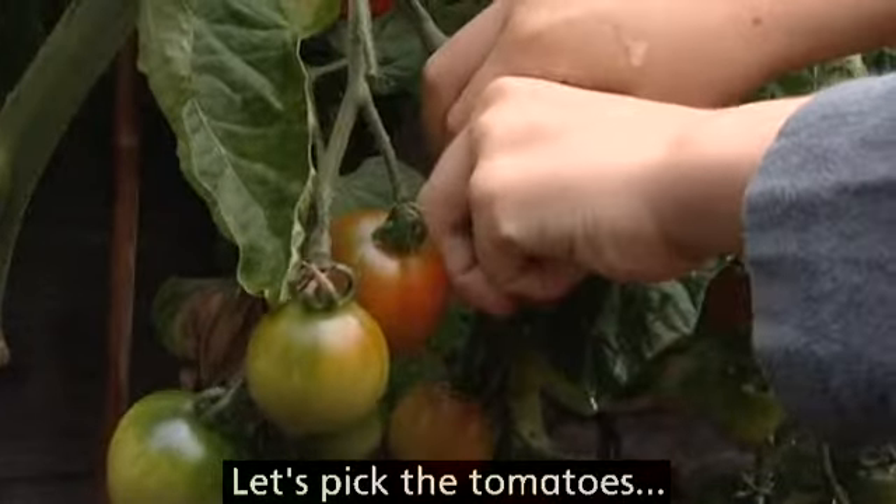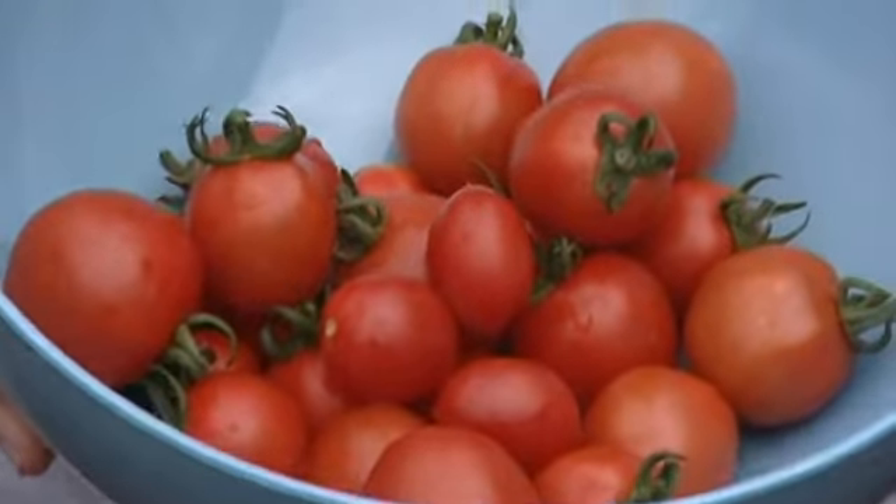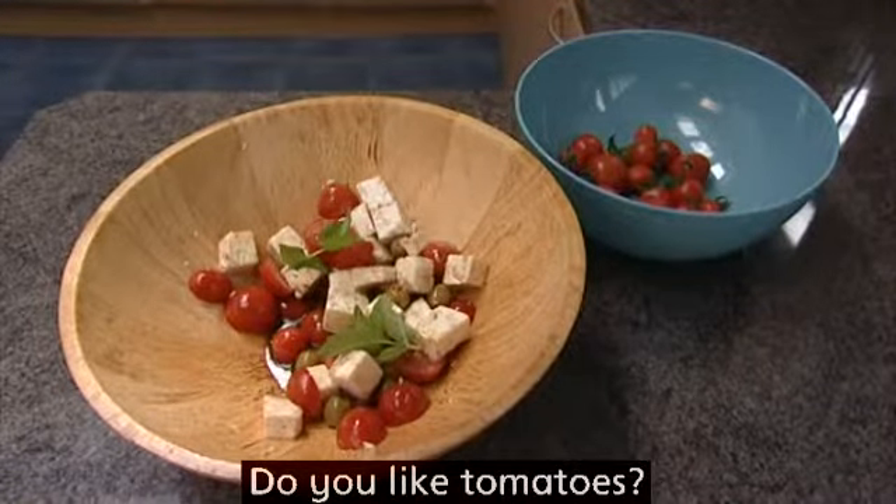Let's pick the tomatoes and make a salad. Yum! Do you like tomatoes?